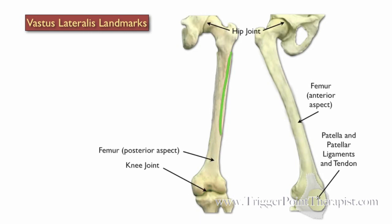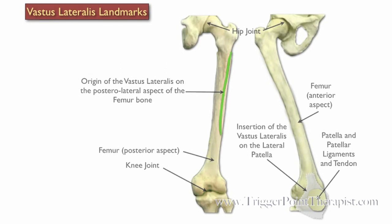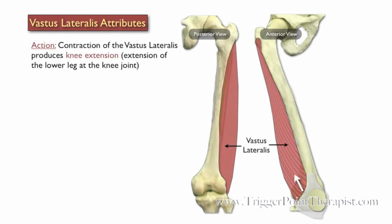Now we'll take a look at the vastus lateralis landmarks, the same as the medialis. The vastus lateralis originates on the posterior lateral aspect of the femur and inserts on the lateral patella. Just like the vastus medialis, the vastus lateralis contracts and causes knee extension.